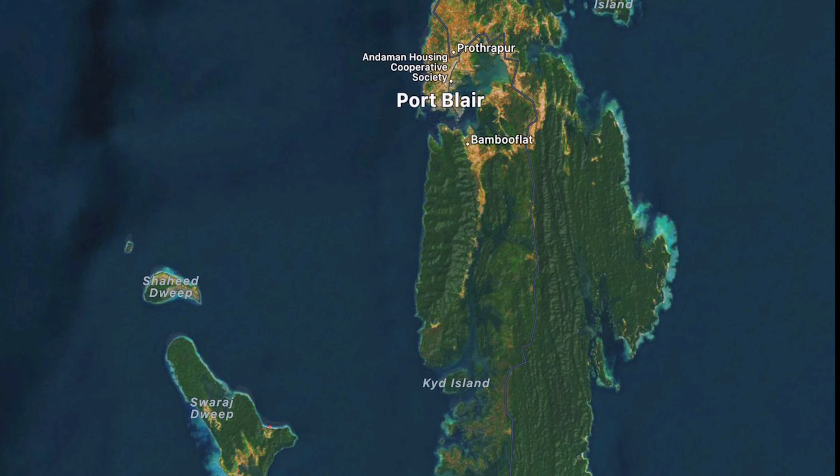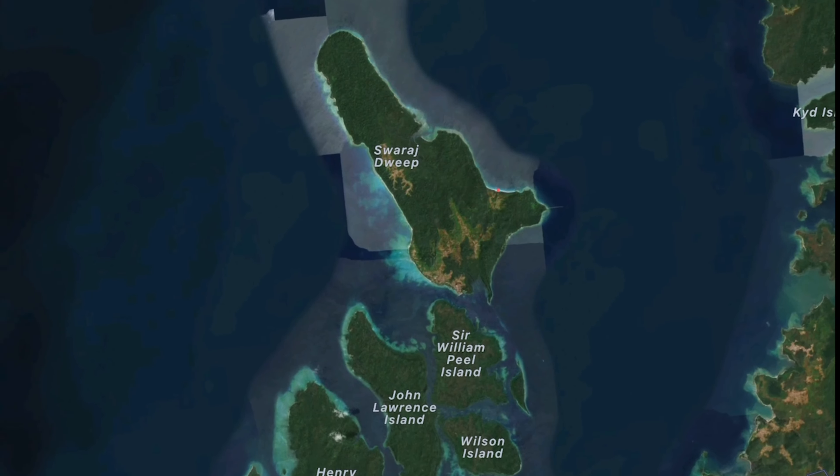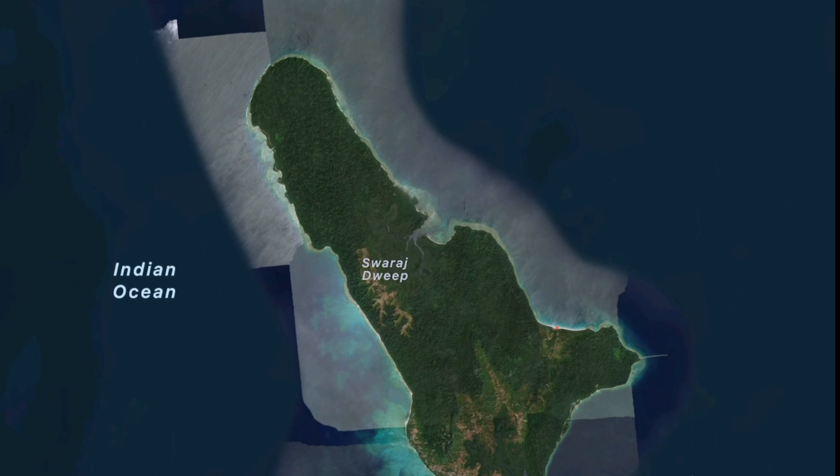Hello friends, this is the first day of our Andaman trip. We already did Parasailing at Cellular Jail Carbon Co Beach — you will have already seen that parasailing video. In this video, let's go to Radhanagar Beach.